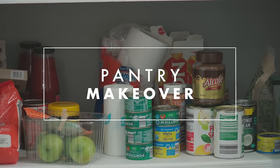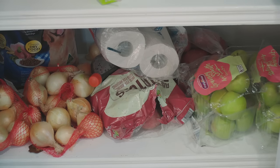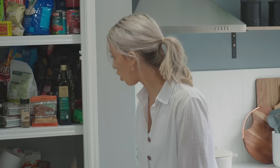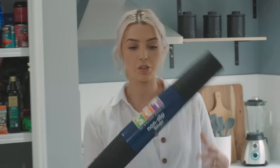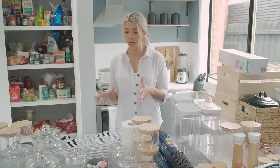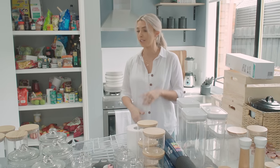Alright guys, so here we have the pantry — pretty standard. There's product thrown everywhere. There's probably 20 million curry powders in here! I'm going to show you how we're going to get this organised. So here we have some spice racks from Bunnings. To stop your containers and jars moving and sliding around on the shelves, we're going to be using a grip liner from Bunnings. We've also got some crates — perfect for large items. First, we need to pull all of this out and do a big cull — see if anything's out of date.